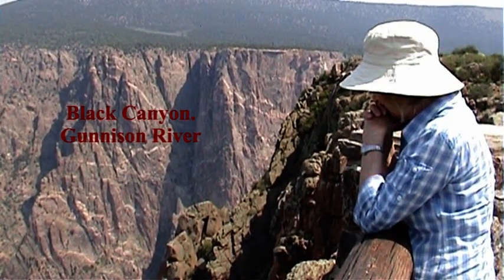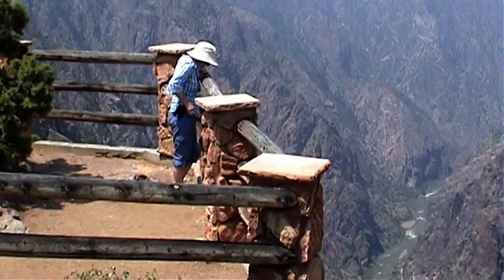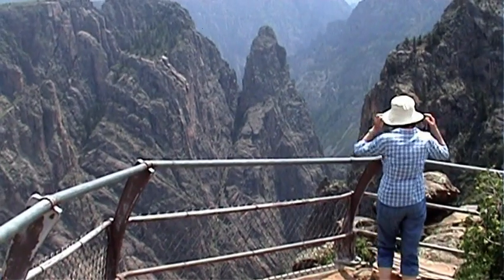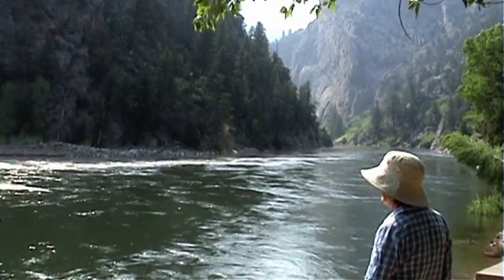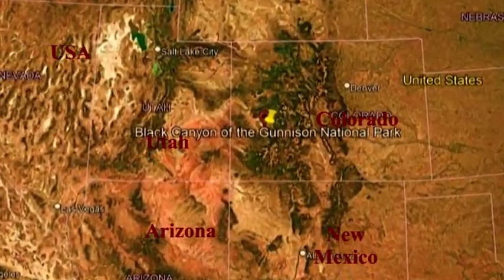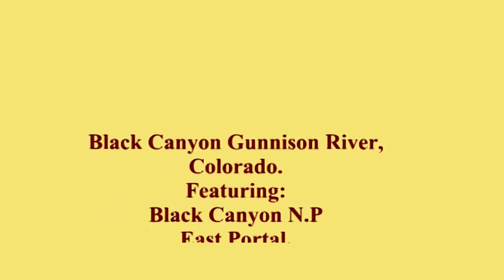This is Sunset Point. Hi, welcome. Today, Pat and I are in scenic Colorado and are about to explore the fascinating Black Canyon of the Gunnison River.